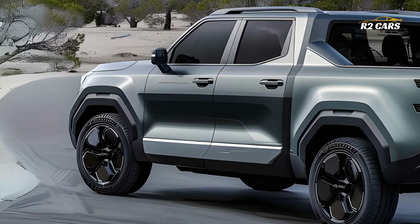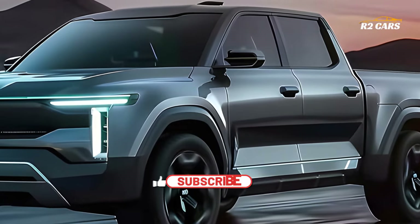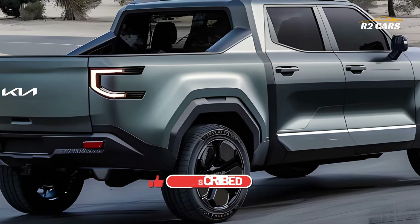From the get-go, the 2025 Kia Tasman gives off an air of self-assured power and dominance. Its muscular build, sculpted lines, and distinctive Kia grille make a strong impression, indicating that it is prepared to face any challenge.